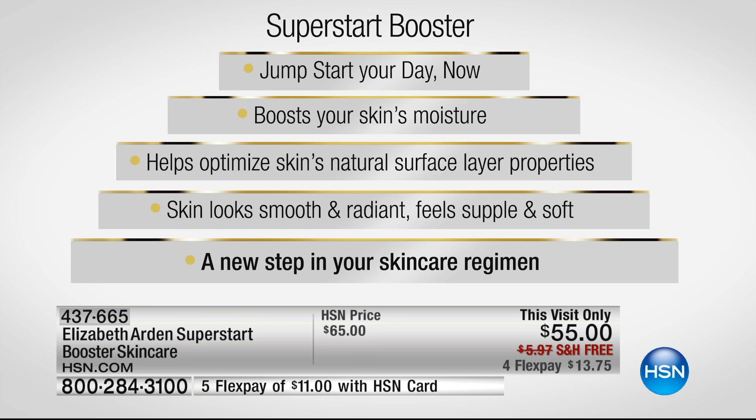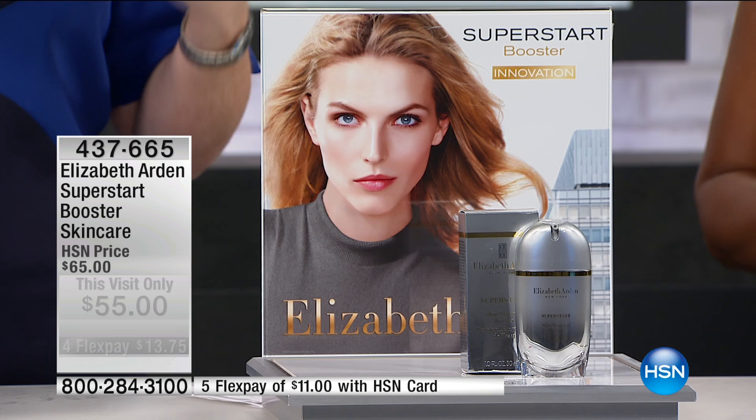Looking at our slide, we talk about jumpstart because this is your perfect way to jumpstart — this will be the biggest game changer in your skincare routine. It's going to boost your skin's moisture by activating water flow so that you have the water you need in the surface layer to have healthy, beautiful, younger skin. That's going to help all of your other skincare products work better and optimize the skin's natural surface layer properties. We'll see a video in a little while from Dr. Engelman, a leading New York City dermatologist. Research is showing us that if your surface layer isn't healthy, then your skin is aging.